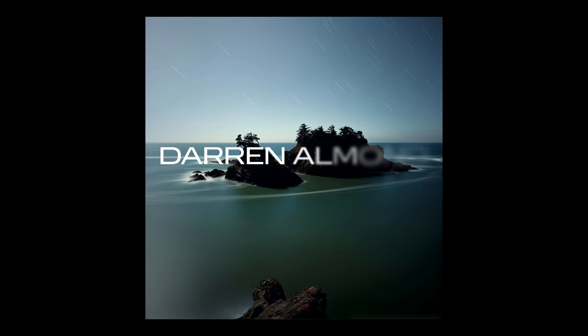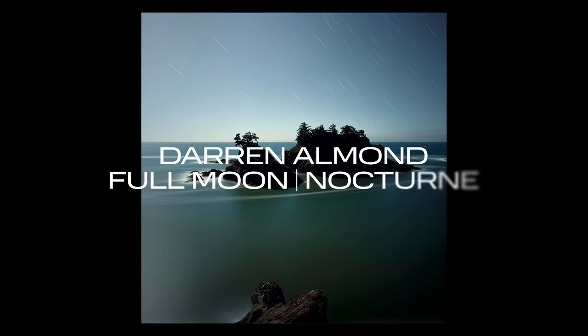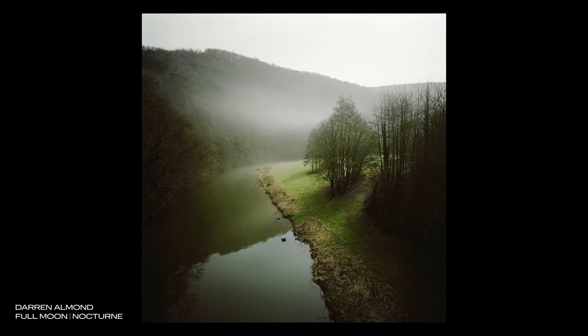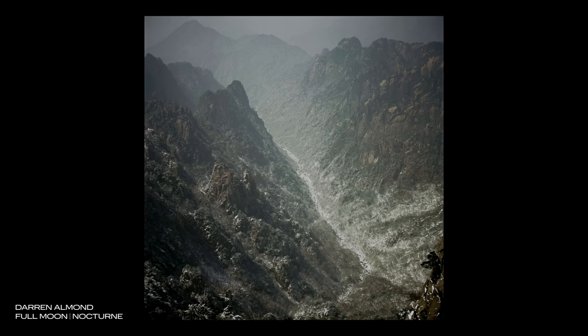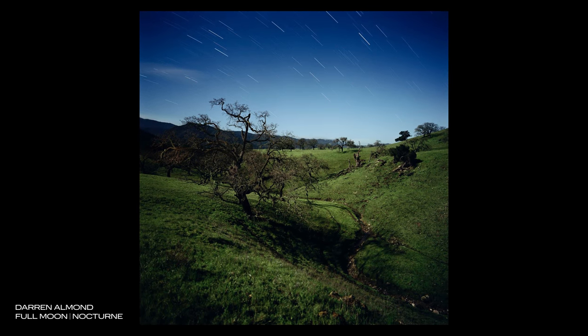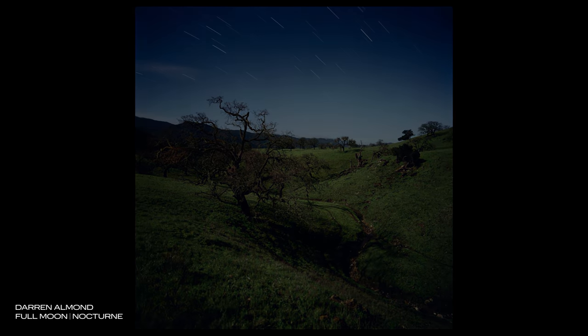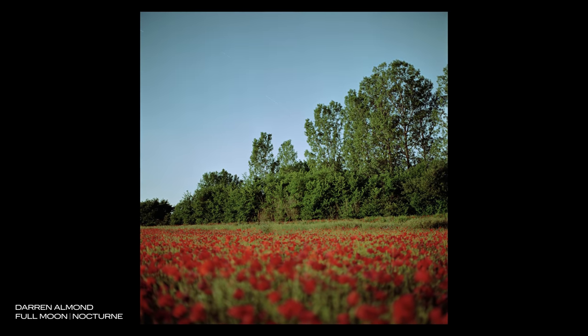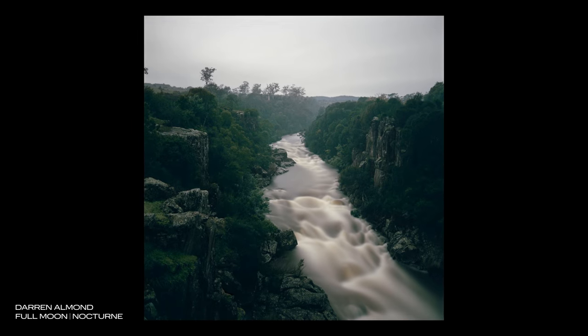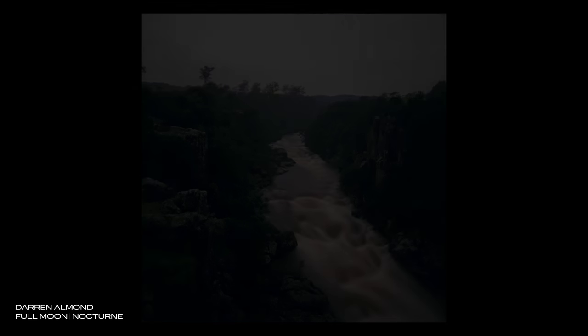British artist Darren Almond takes long-exposure night photos lit only by the moon in his series Full Moon and Nocturne. On initial glance these images could be mistaken for daytime, but there's an ethereal strangeness to the light. Keeping the shutter open for periods upwards of 15 minutes, the moon moves across the sky creating soft shadows, colours appear subtly different, and in some images we can see the trails left by stars as the earth rotates. These places feel real but are presented in a way we cannot see with the naked eye — real landscapes with an underlying magical and sometimes ominous quality.